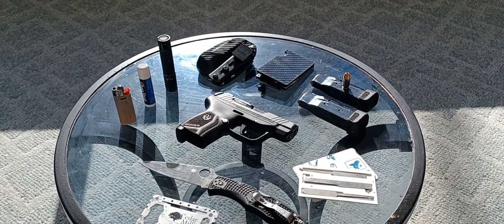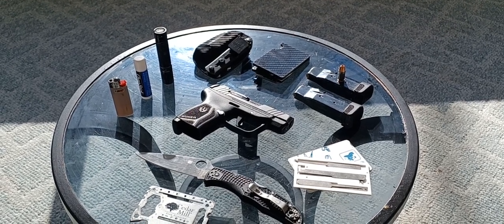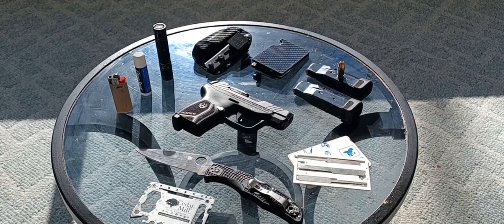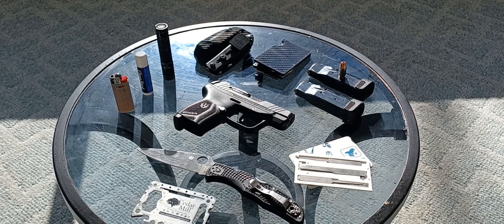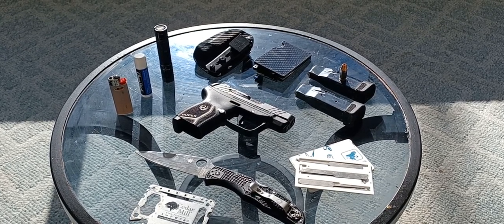Next to that, we have my carbon fiber Ridgeline wallet. It's a good everyday wallet — lightweight, compact, very slimline. It fits right in the pocket, it's unobtrusive. And as Paul Harrell demonstrated in a video some time ago, it will actually stop a 9mm bullet. So not a bad thing to have, I guess.